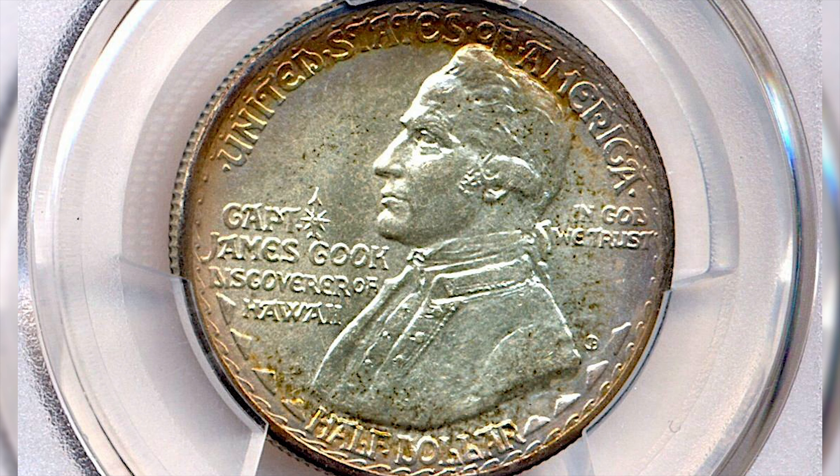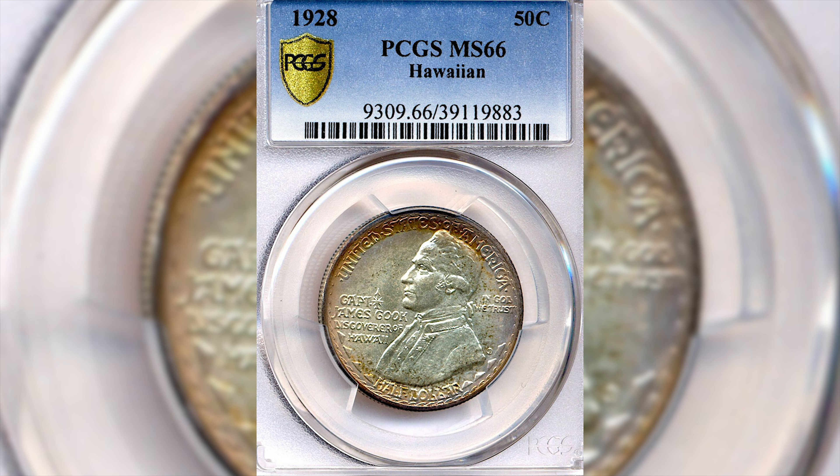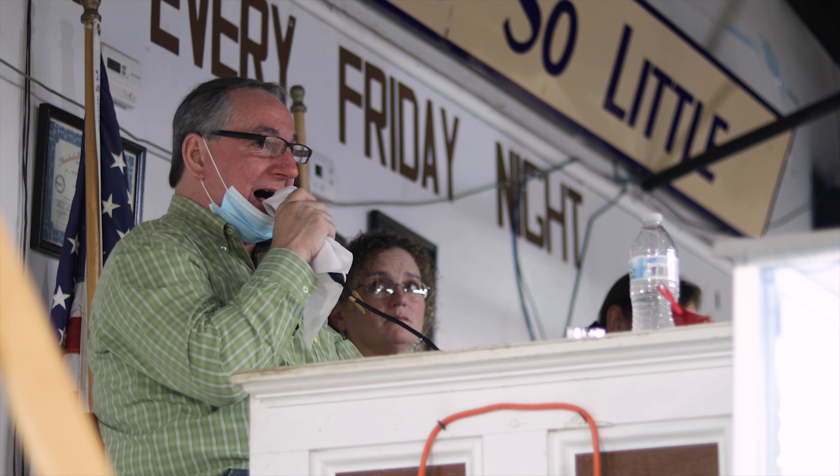1928 Hawaiian silver commemorative half dollar — sent it into PCGS and it got an MS66. That's a high grade.